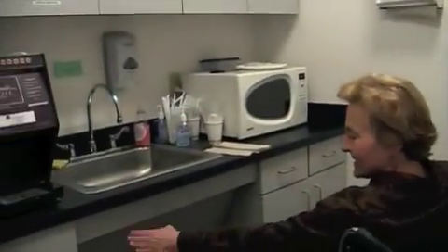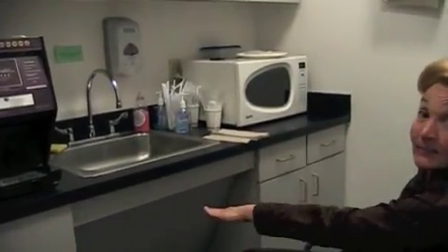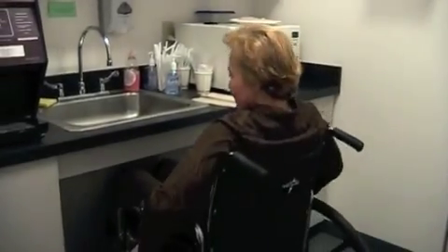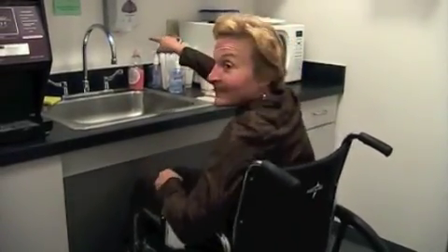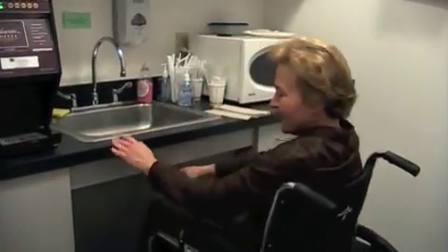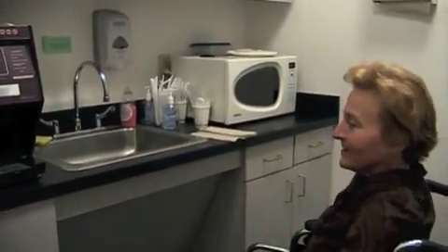I can reach the water cooler, the refrigerator, and the microwave. Now, this sink looks more accessible, but I don't know that it's actually deep enough — when I wheel myself all the way up, even though it looks like it's made for that, I still can't reach the soap dispenser and can just barely reach the lever. It looks like they made an attempt to make it accessible, but it needs to be pulled back further.